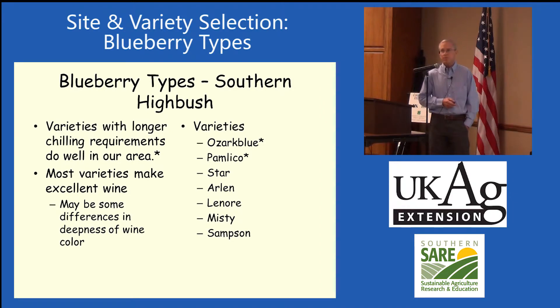Then we have southern highbush blueberries. These are mostly crosses between highbush and rabbit eye blueberries, but not necessarily. Some of these do well in our area, and some of them don't. We've tried making wine out of some of these, and some of them make very good wine. Pamlico made a really dark wine in a couple of years, but in other years it didn't make much difference, so there's a little bit of different pigment changes from one year to the next.